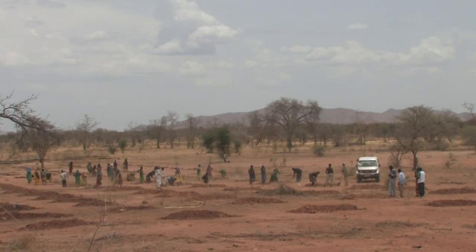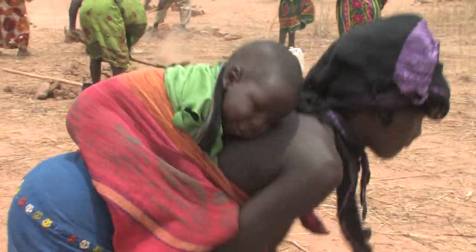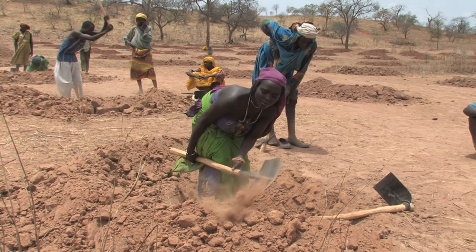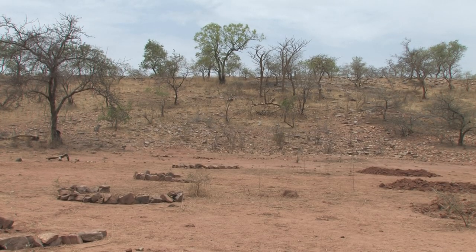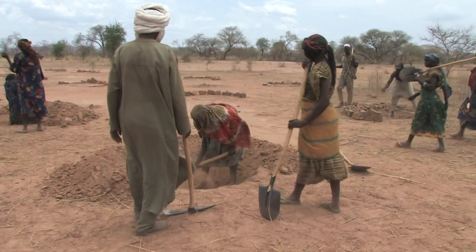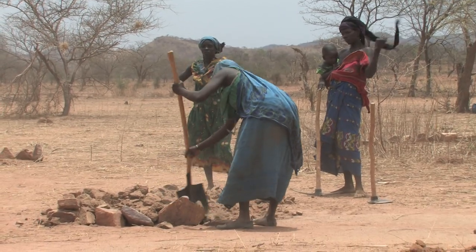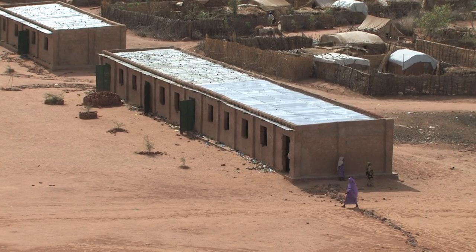Replanting trees is another popular work project. It keeps the fragile topsoil from blowing away during the frequent dust storms, and will eventually provide local villagers with a needed source of wood. The men mostly watch, though they're supposed to be digging too. The women are willing to work hard because they're getting the one thing they care most about: an education for their children.